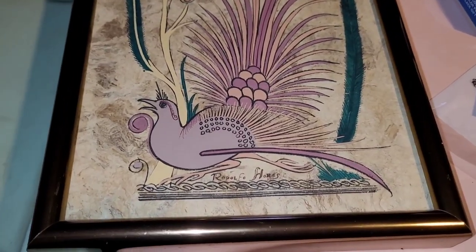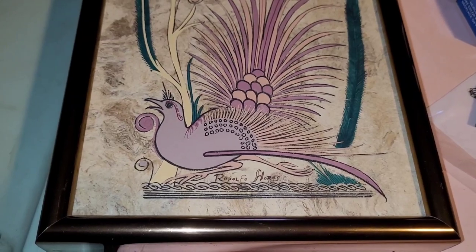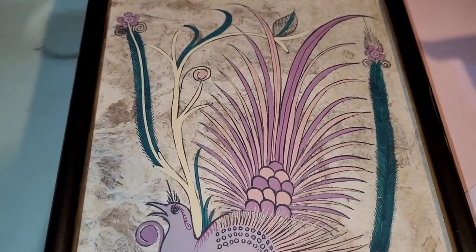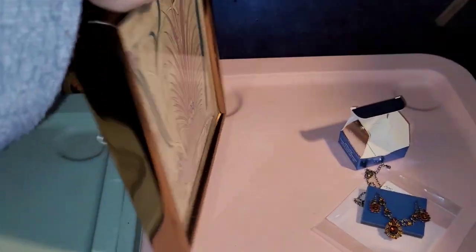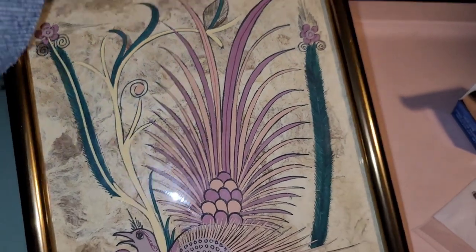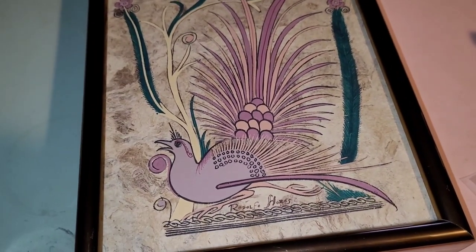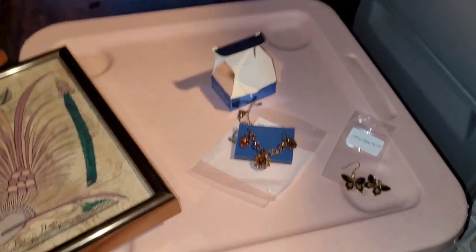Over here I just finished listing this piece. This is signed Rodolfo Flores. I'm really not sure about the artist — I couldn't find too much about him. What I did find is this is Mexican artwork and it's on bark paper. I didn't take it apart though. And it was on to somebody — a certificate of authenticity. So I've got all that pictured in my store. I just really thought this was so interesting, such an interesting piece, and it was in really nice condition. So this is all listed.